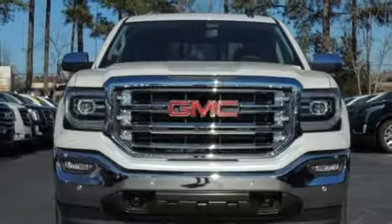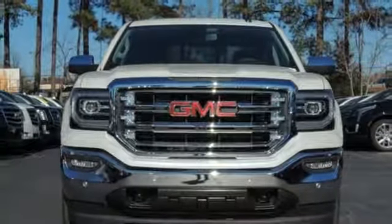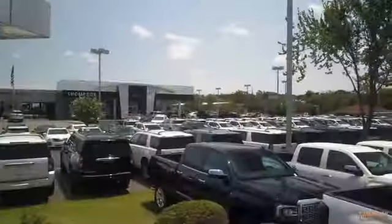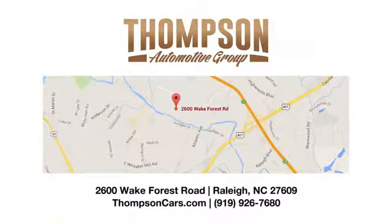If you've been waiting for the perfect time for a test drive, the time is now. Experience it today. Thank you for viewing this vehicle — stop in and see us today. Thompson Buick GMC Cadillac is conveniently located on Wake Forest Road next to Costco, just inside the Beltline.